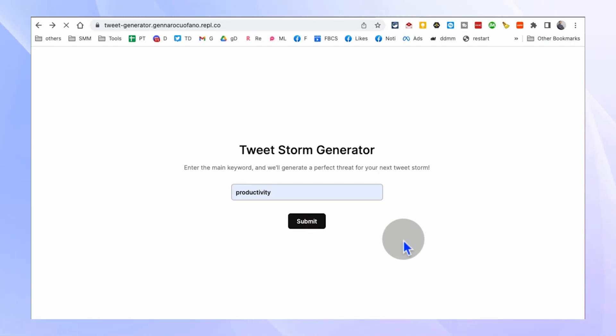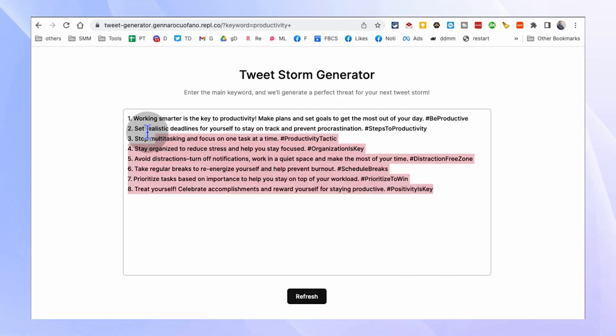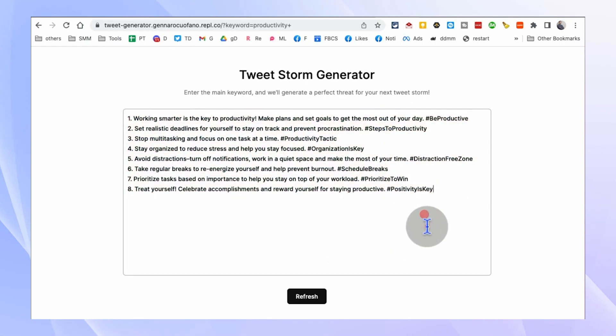Whether you're sharing insights, discussing trends, or simply expressing your thoughts, this tool provides you with pre-generated tweet storms that you can copy and paste directly to your Twitter feed. It's a time-saving solution for those who want to create impactful Twitter threads without the hassle of composing each tweet individually.